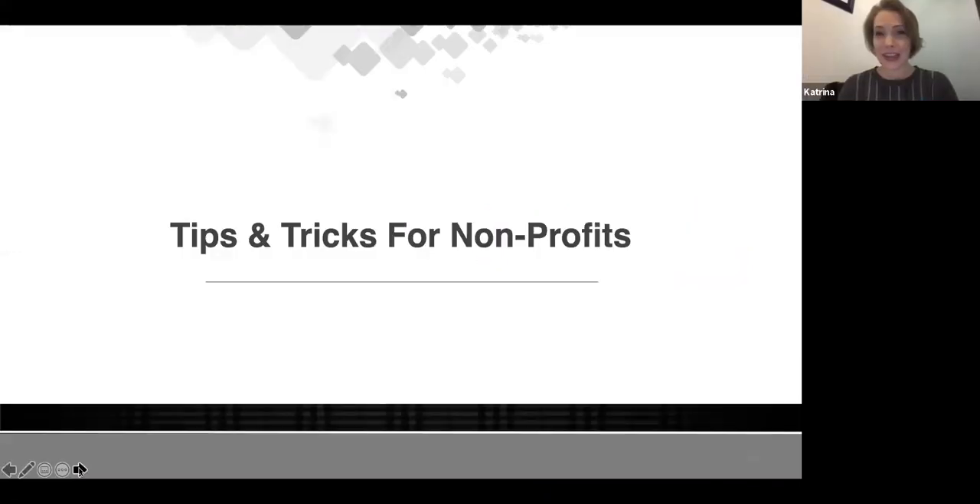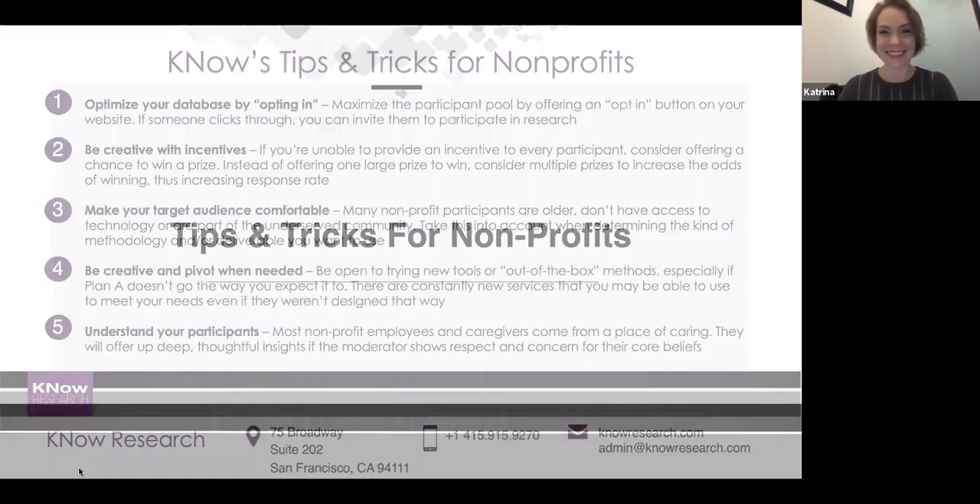Given all of that, we've distilled down a few guiding tips and tricks across the process regardless of methodology, incentive, or deliverable chosen. Pull your team together, start thinking about what you want to learn, and how you might put together a research initiative. Here are five digestible tips to get you started.